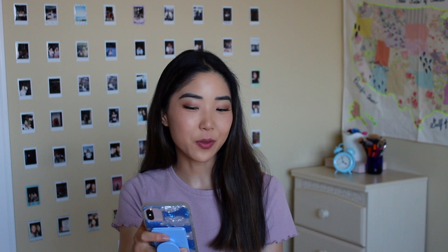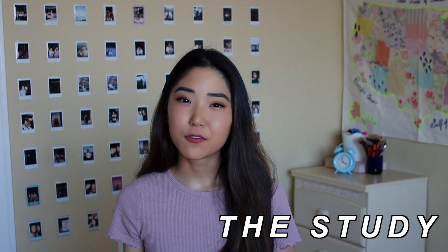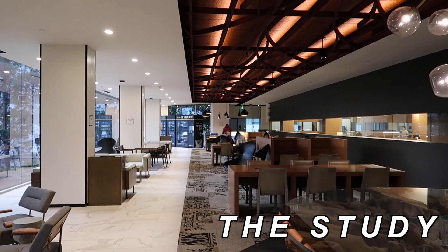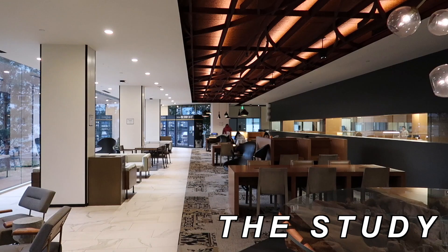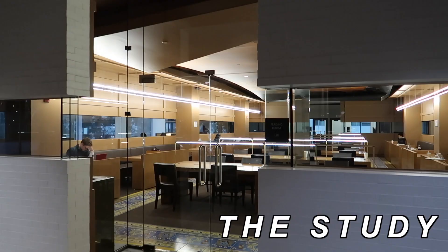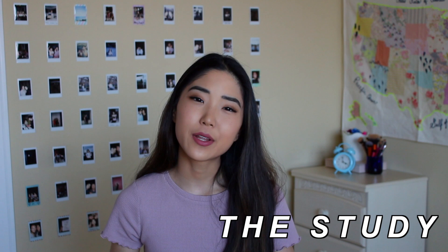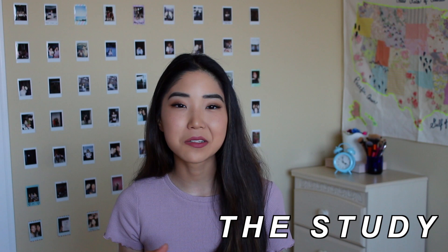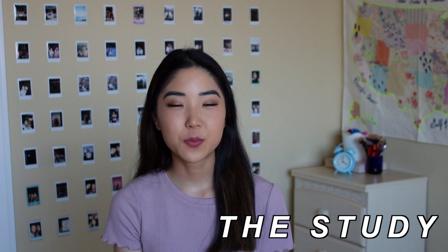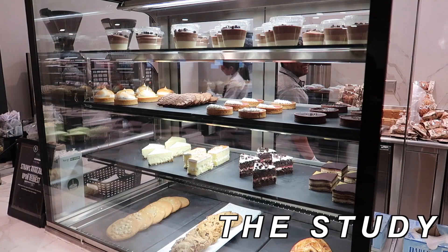Now I'm going to go over the takeout options. My favorite takeout spot is The Study. The Study is definitely a go-to for many students — not only is it a great spot to get food, but it's also a great place to study, hence the name. In the middle there's a glass fishbowl-style room that's quiet and a lot of people go there to study, so it's always super crowded during finals and midterm season. There's also a blue light room — apparently the blue light helps you focus. Since I lived in Hedrick Summit, I was super close to The Study. They have really good salads, sandwiches, pizzas, crepes, and bakery goods.